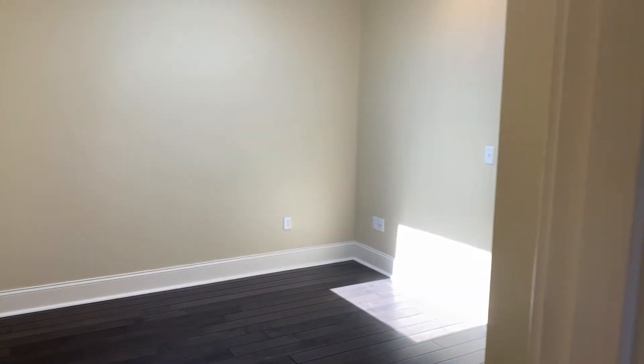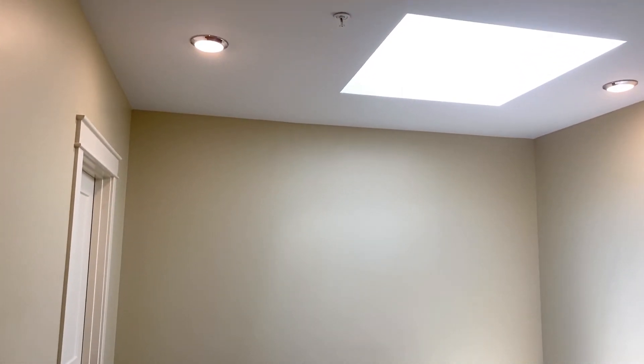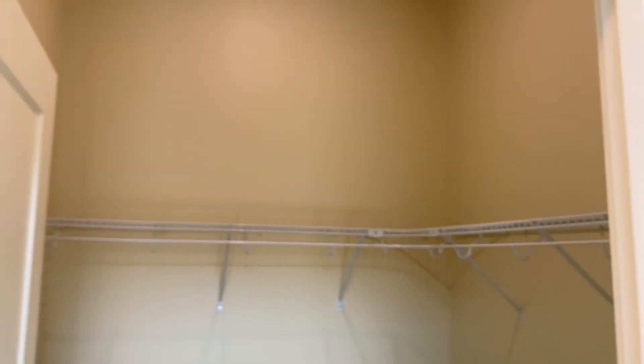Here's another bedroom. This particular bedroom connects to the skylight and to the bathroom. Another walk-in closet.